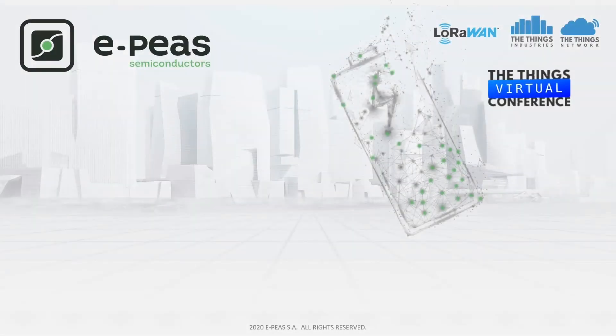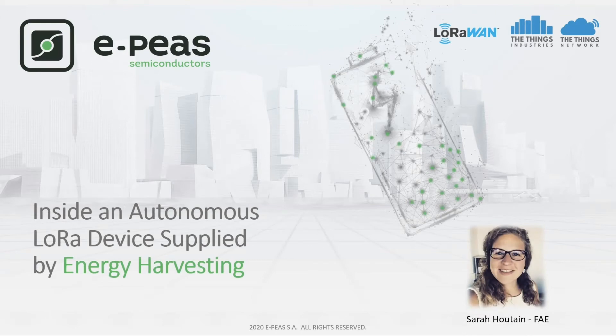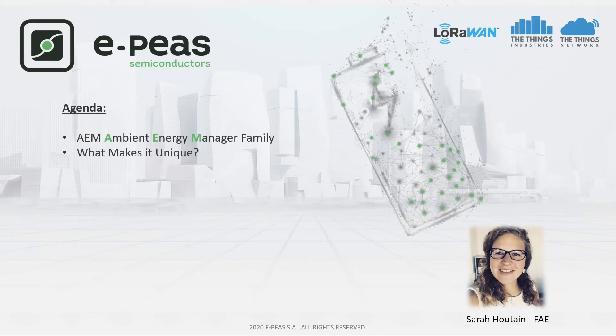Welcome everybody to the EPIS session. Today we will show you an internal presentation of an autonomous LoRa device supplied by Energy Harvesting. I'm Sarah and I'm working as Field Application Engineer at EPIS. During this session I will present our AEM family, standing for Ambient Energy Manager, and what makes this family unique.